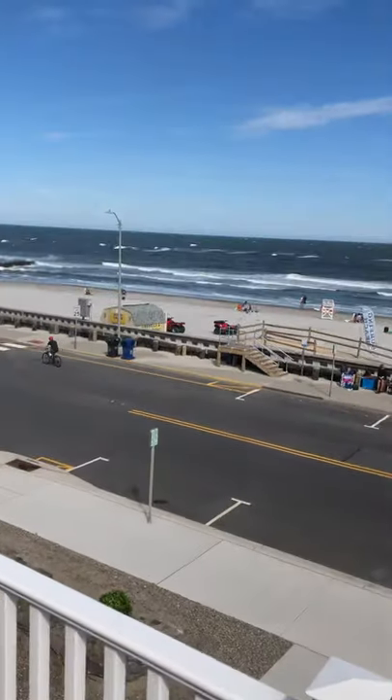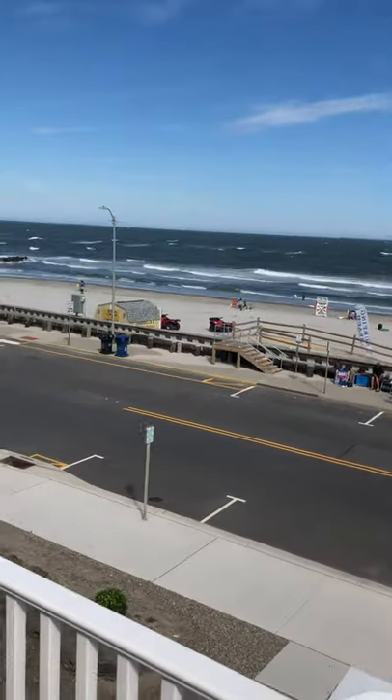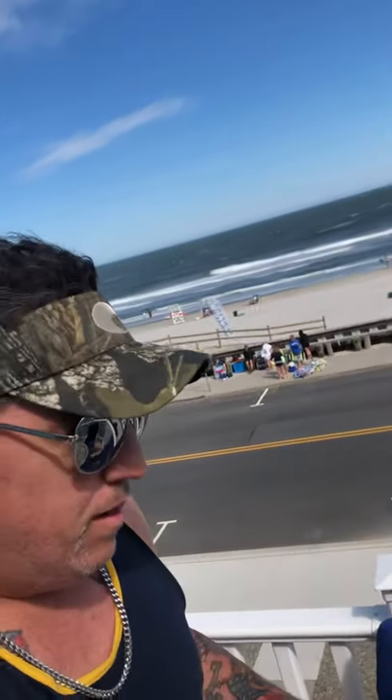Hey! Happy Father's Day to everybody out there in YouTube world. As you can see, I'm not home — I am not in Pennsylvania. We're celebrating Father's Day today, tonight. My wife got me something special I want to share with you guys for two reasons.